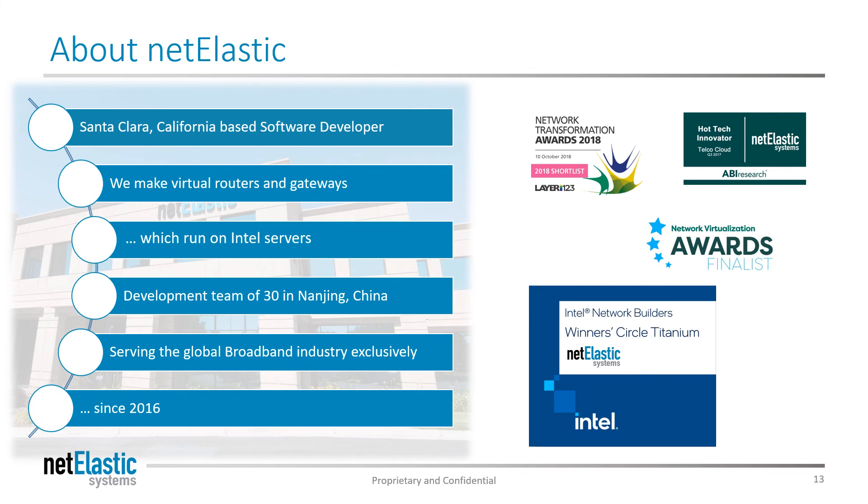Netelastic is a Santa Clara, California-based software developer. We make virtual routers and gateways exclusively, which run on Intel servers. We have a development team of 30 in Nanjing, China. We serve the global broadband industry exclusively — we don't do data center, don't do enterprise, focusing specifically on broadband. We've been in business since about 2016.